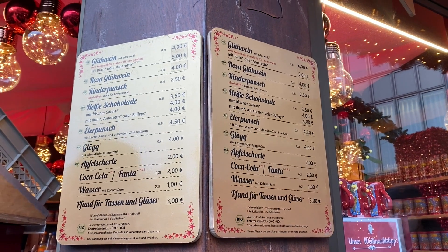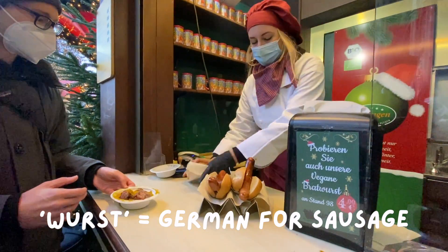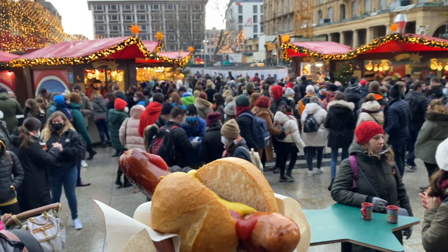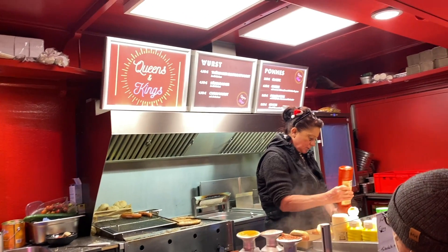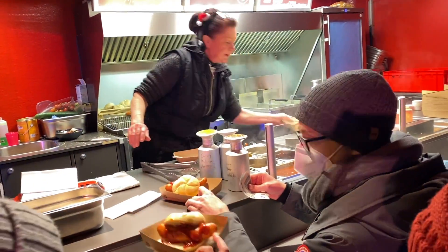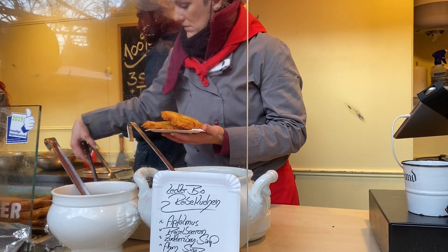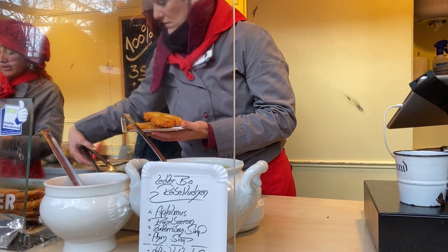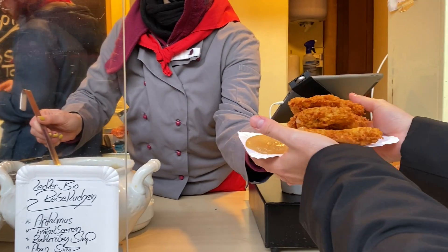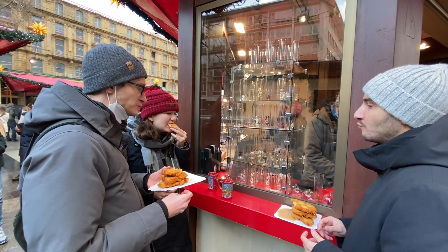Germans are famous for their sausages and pretty much anywhere you go there will be a wurst sausage stand. The sausage to bread ratio is a little bit ridiculous but that is part of the fun. The best one I tried was a krakowurst, which is a type of Polish sausage and was really good. I also tried a type of potato pancake, best described as an enlarged hash brown, often served with applesauce — which sounds strange but trust me, the combination is good.